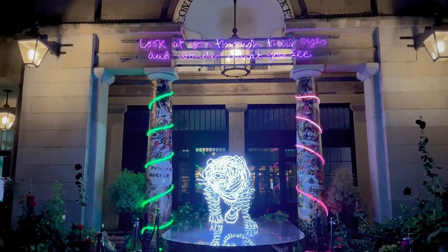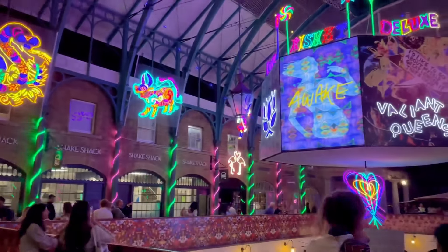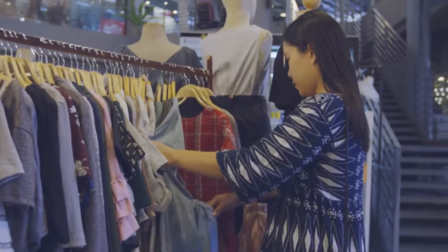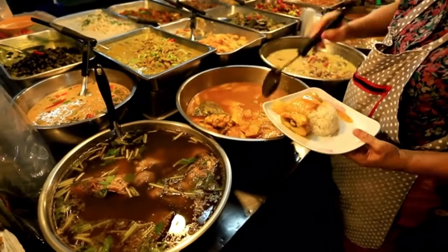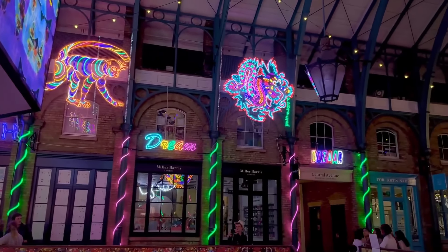Explore Covent Garden. Covent Garden is a vibrant area in central London known for its lively atmosphere, street performers, and unique shops. The piazza is a hub of activity, with musicians, magicians, and artists entertaining crowds throughout the day. You can browse through boutique stores, visit the Apple Market for handmade crafts, or enjoy a meal at one of the many restaurants and cafes. Covent Garden also hosts various events and performances, making it a great place to spend an afternoon or evening.